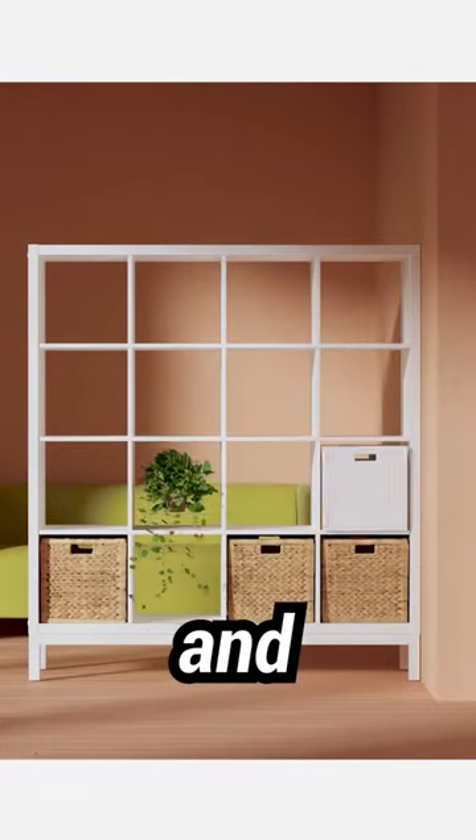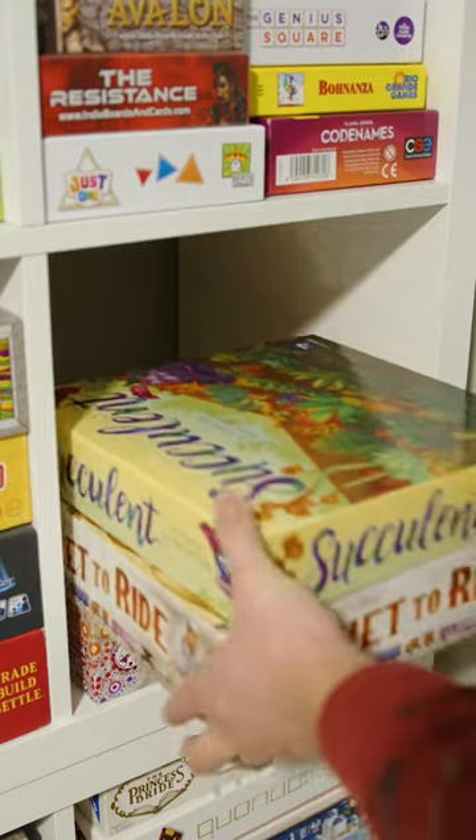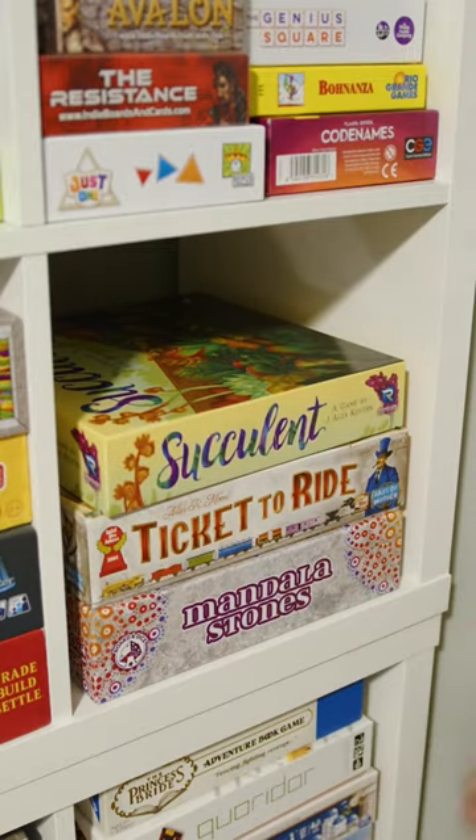The IKEA Kallax is the best value board gaming shelf, and here's why. Number one is the size. Most board games come in boxes that are about this size, and they fit perfectly inside the Kallax cubes.